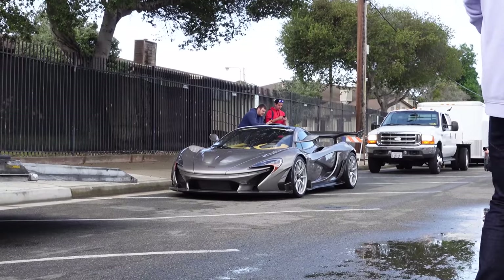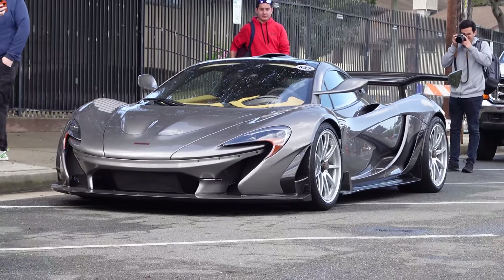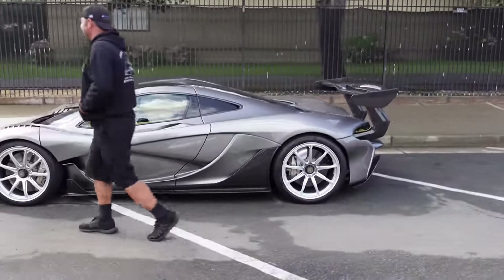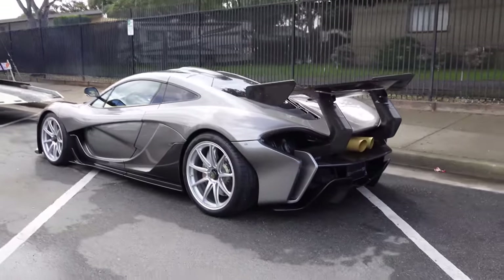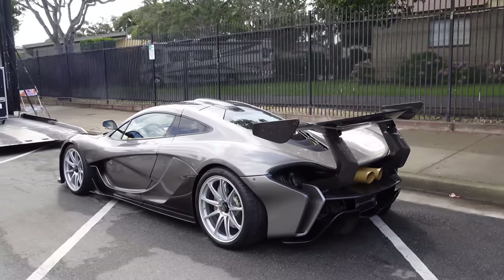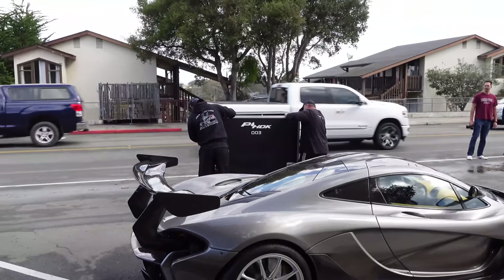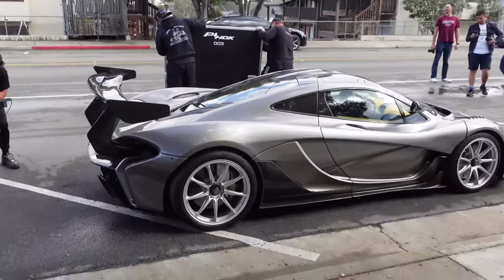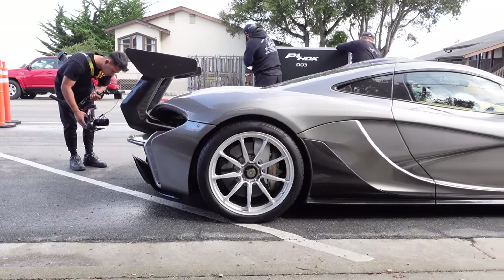Okay guys, spot number two for the day — just keeps getting better and better. So after the Regera, we find the P1 HDK also getting unloaded from the trailer. Let's have a quick walk around. This is crazy — it's got the P1 GTR style rear wing. Obviously there's a lot of people here. We're traveling fast here at Car Week but getting a pretty good look at it. This thing has come fully equipped for doing a lot of driving — the P1 HDK kit is full of another set of tires, so they can really tear it up around Monterey this week. What a crazy car, guys.